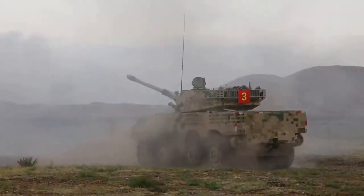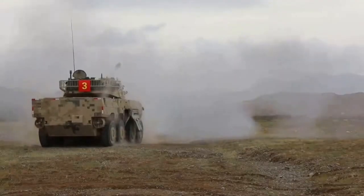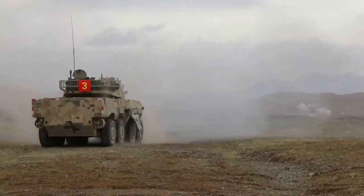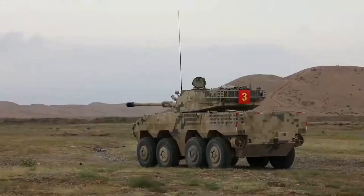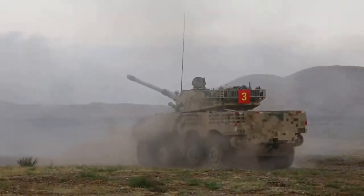The ZBL-08 has a crew of three and can carry 7 to 10 troops inside. Currently, there are 5,150 of this vehicle built, with each vehicle costing around $1.6 million.